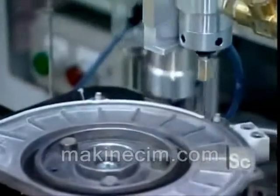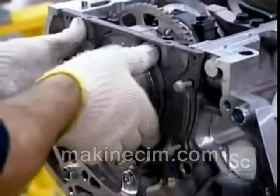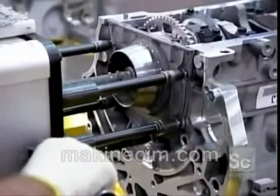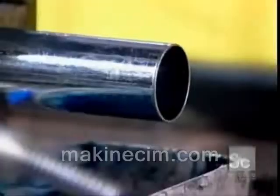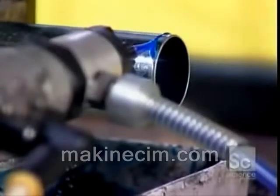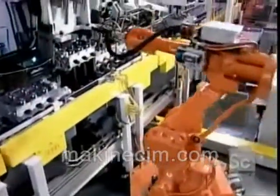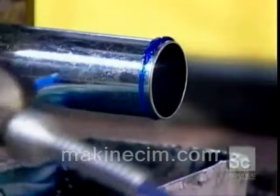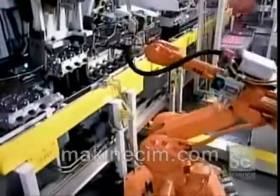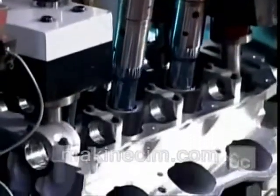Now workers can close up the back of the engine block. A robot applies sealant to the rear cover, which is bolted on manually with a tool called a multi-spindle torque gun. On another line, they assembled the two heads that will cover the top of the engine block. This robot is applying sealant to spark plug tubes before inserting them into the heads. The heads cap off the cylinder bores, providing each cylinder with a spark plug and four valves — two for allowing the fuel mixture in, and two for releasing the exhaust.